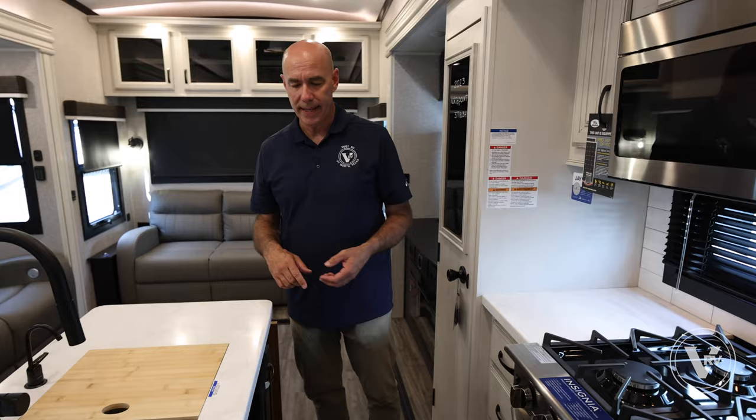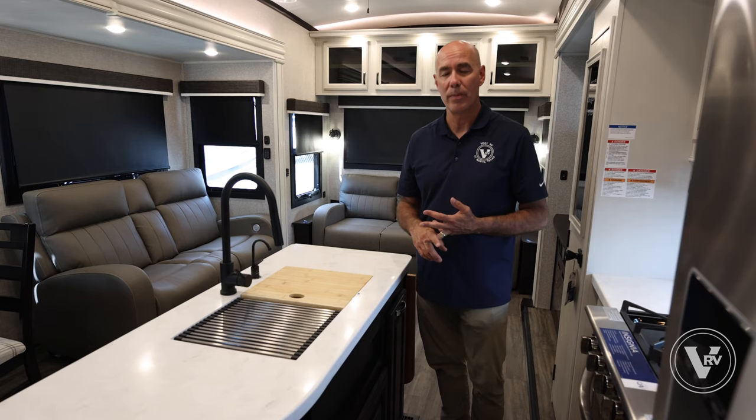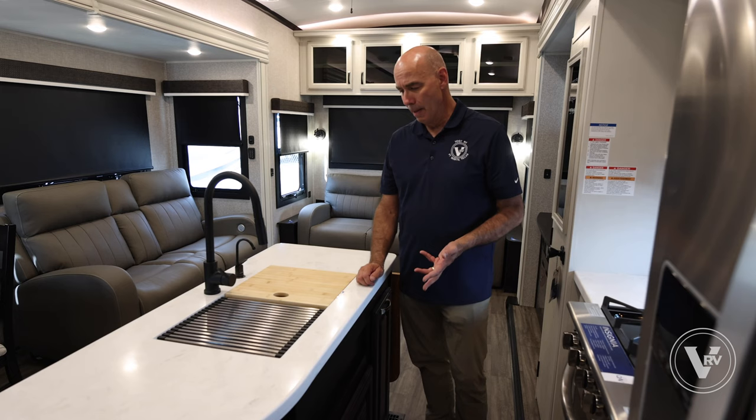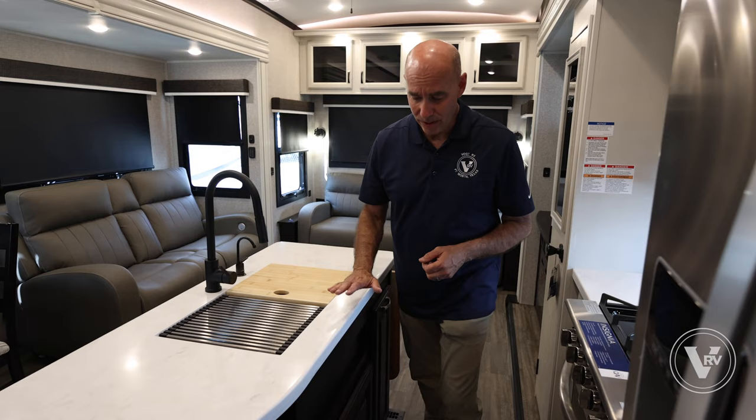A question I get occasionally: can I put a dishwasher in this? The Pinnacle used to have an option for a Fisher & Paykel drawer-type dishwasher, but Jayco discontinued that option around COVID. I kind of expect they may bring it back in the Pinnacle, but I don't know of any plans to do it here in the North Point.